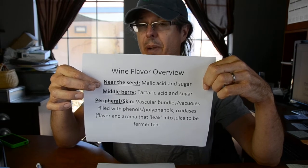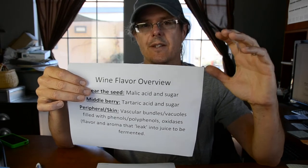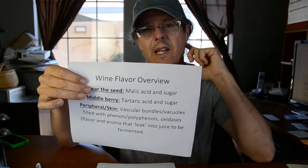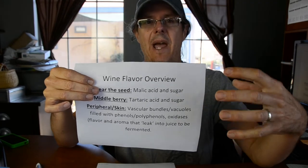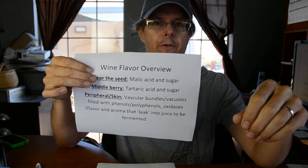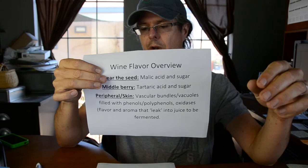As you move away from the seed into the middle of the pulp — the pericarp — you get tartaric acid and sugar. Near the seed you have malic acid; a little further out, you have tartaric acid. Tartaric acid stays in the wine and gives it structure. It's also what we use to add acid to wine during fermentation if needed. Tartaric acid is very expensive because the only source is essentially scraped from tanks after wine has been made. There are only two sources of tartaric acid in the world: wine grapes and hawthorn fruit. So if you find tartaric acid archaeologically, you're talking about something that touched wine or hawthorn fruit — it's important to the archaeology of wine too.